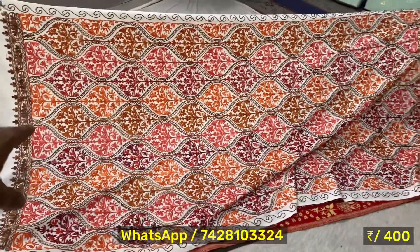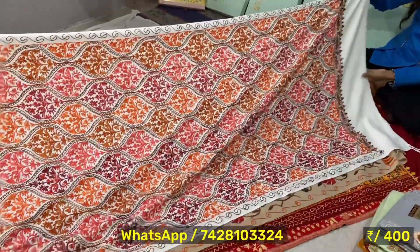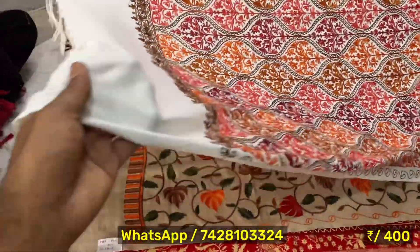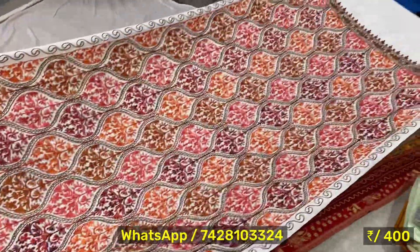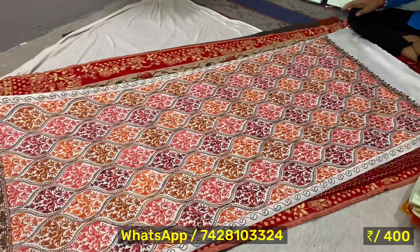It's full-kari. Yes, it's full-kari. Look at this, it's full length. Yes, it's full length. You can see it here — yes, it's full length.